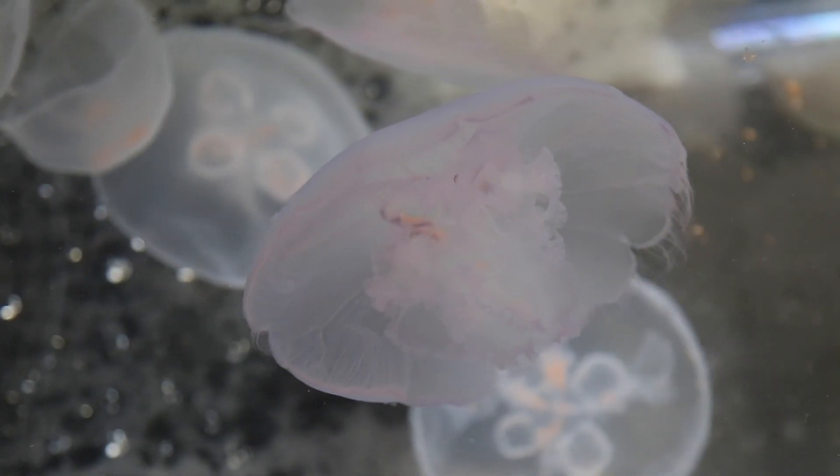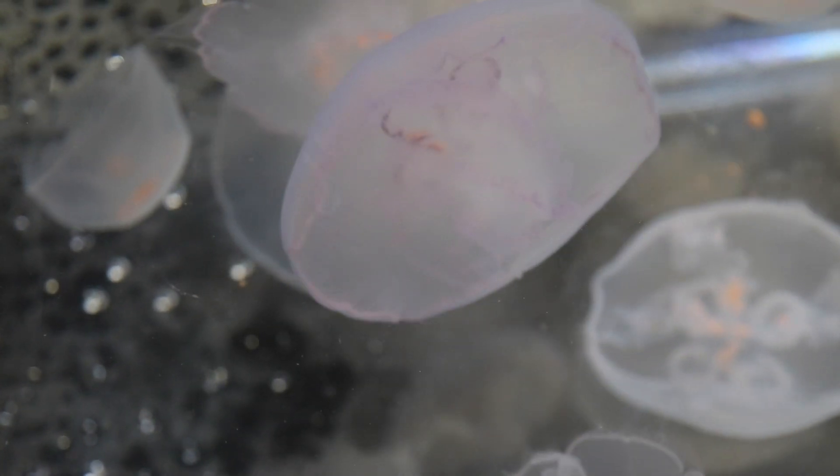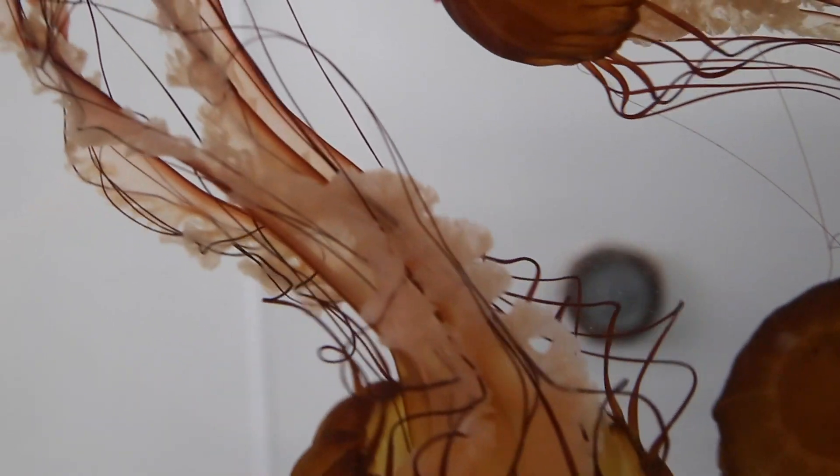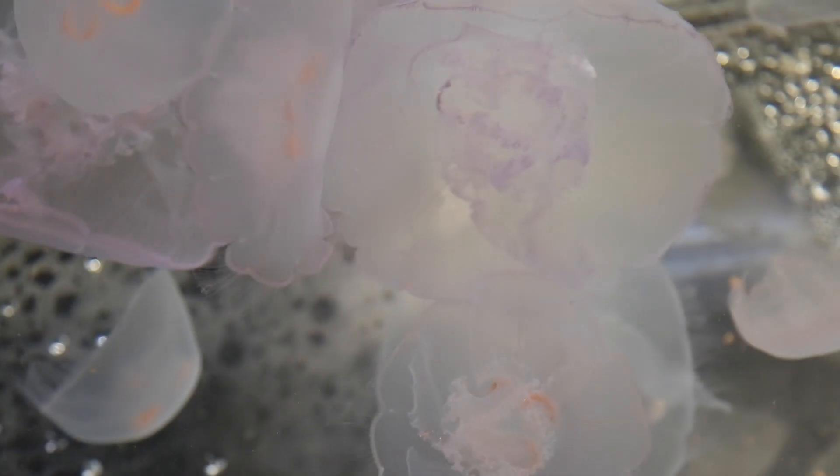I don't encourage anybody touching a jelly out in the wild if you find one out on the beach. They can actually still sting when they're dead, and some jellies have a much more potent stinging cell. But it's perfectly safe to do it when you come here to meet one of our jellies.